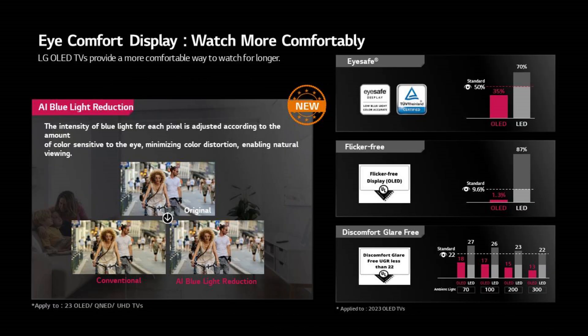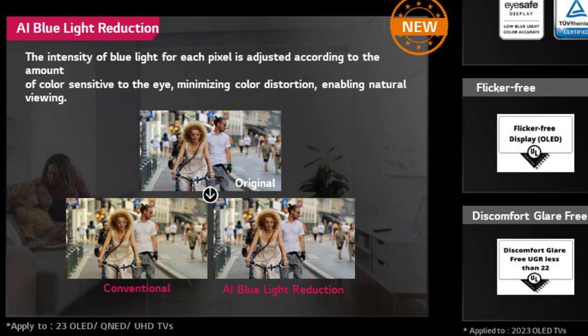Coming to iComfort, LG highlighted AI blue light reduction, which this year is analyzing the image and can change color temperature and intensity of blue for different objects, so skin tones can look more natural. Of course this takes you further away from faithfulness and the director's intention of the image, but if you're concerned with blue light then this can be a useful feature.